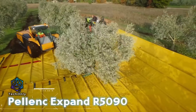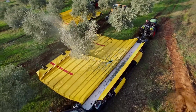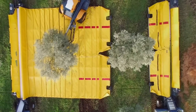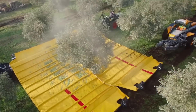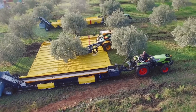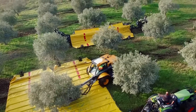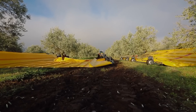The Xpand R5090 is designed for quick and efficient fruit harvesting from trees. This specialized trailer is equipped with a retractable tarpaulin roll that captures fallen fruit, which is then sorted and cleared of debris utilizing fan systems. This innovation enables just two individuals to manage up to 300 kilograms of fruit simultaneously, achieving an efficiency increase of 80% over comparable systems.